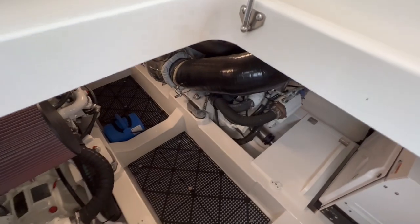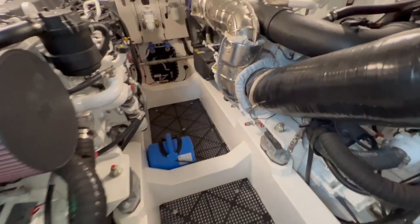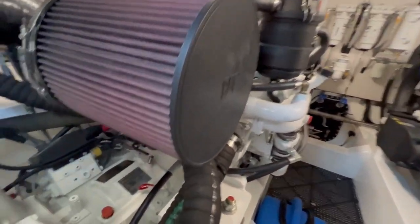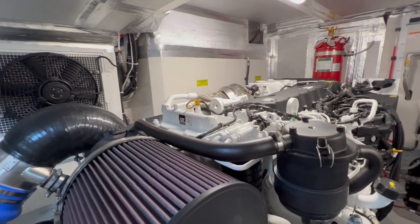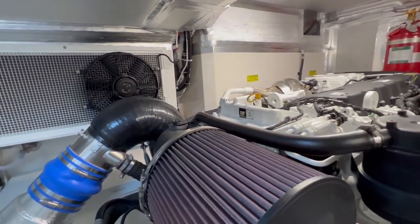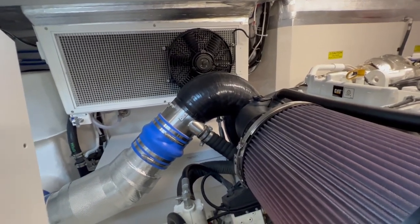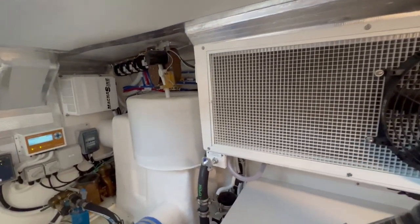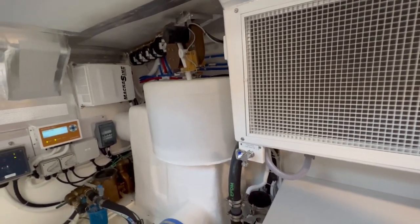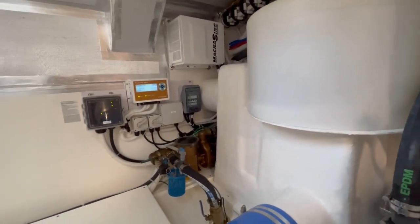Heading into the engine room now. If you're not familiar with Maritimo, it's an Australian-built boat — incredibly well built. They have a patented building process where pretty much every piece of this boat comes out of a mold. The liner, the hull liner, and everything is bonded together, so you end up with a very, very solid one-piece construction.